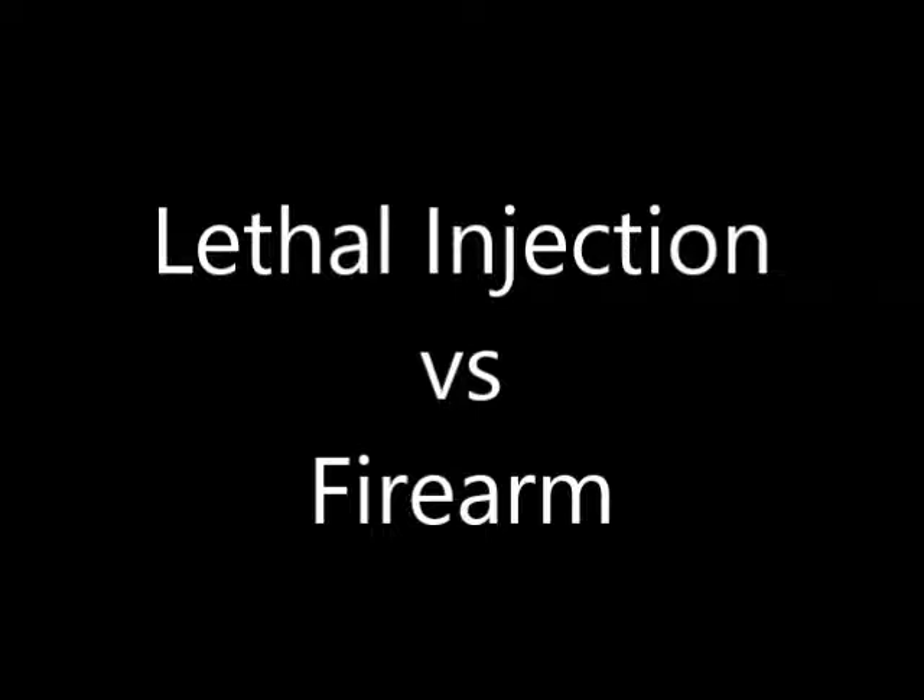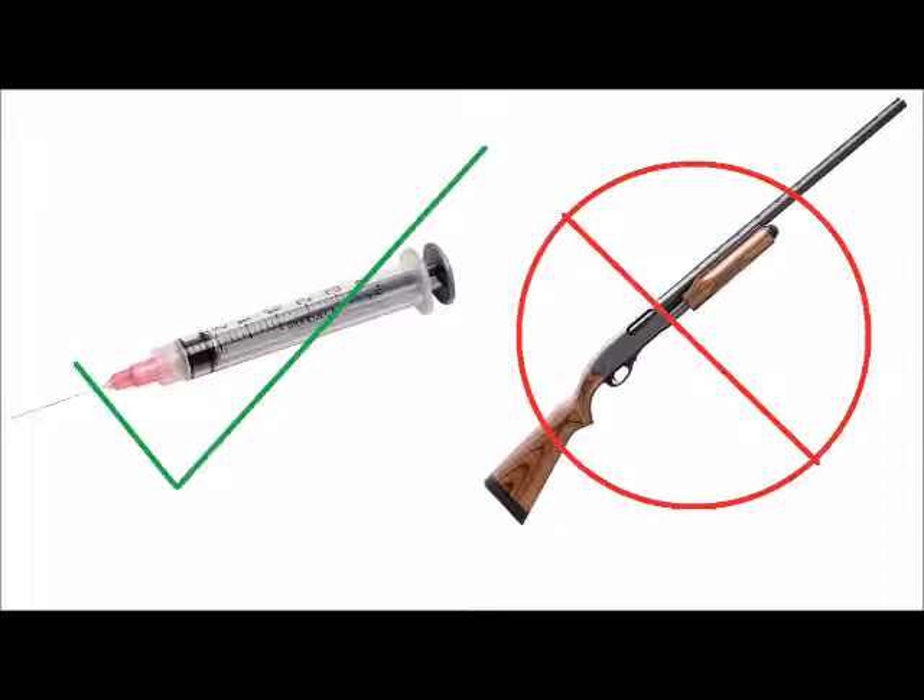Today's topic: death. That's right, we're talking about euthanasia. There are many forms of euthanasia practiced today, but I really want to focus on two of them — euthanasia by injection versus euthanasia by firearm — and we're talking about which one is more humane. Now I know what a lot of you are thinking: obviously the injection is better; firearms are just so barbaric. Well, I'm going to walk you through how each works, and you can decide for yourself.